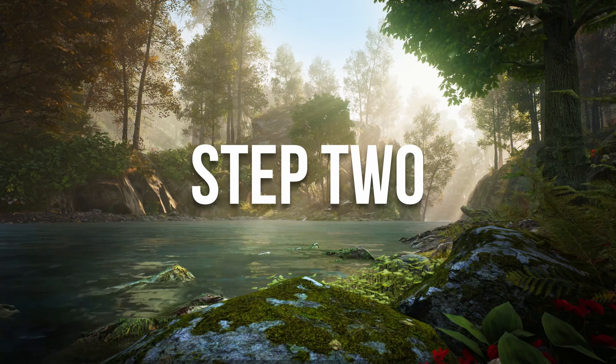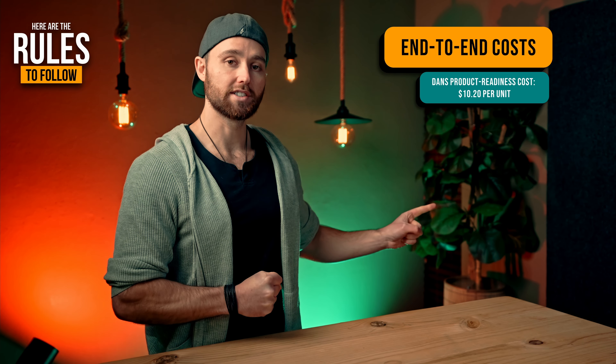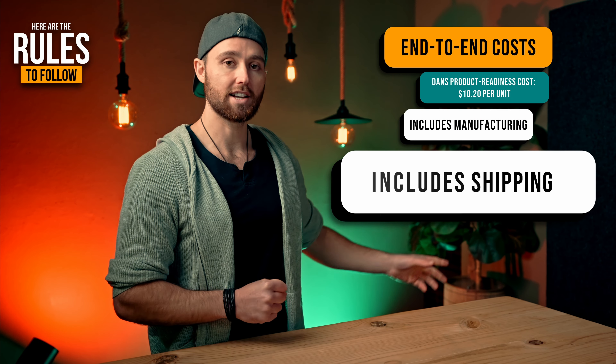That is in the large standard size tier on Amazon FBA. If you want to be in that same FBA tier, your product needs to be under 18 by 14 by 8 inches — that's the size it needs to be beneath. It also needs to weigh less than two pounds.